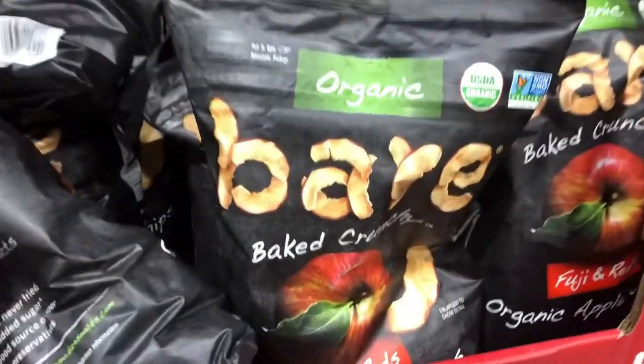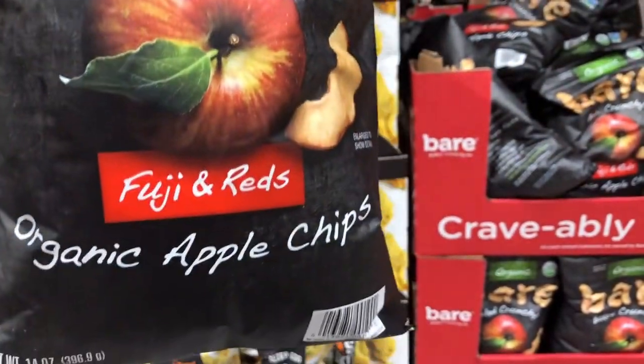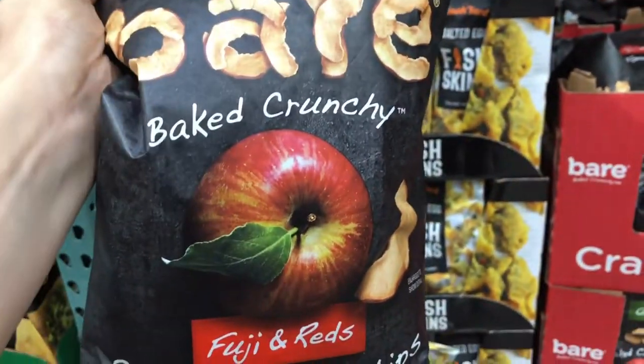Here is a sale that I have been waiting for since last September — these organic baked apple chips are on sale for $6.99. The only ingredient is organic apples. They're crispy, they're sweet, absolutely delicious.